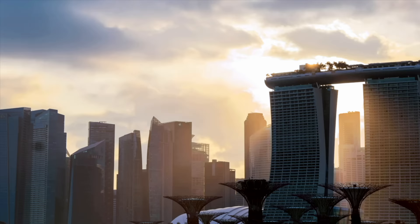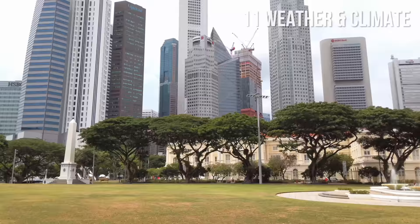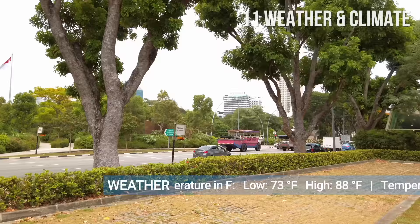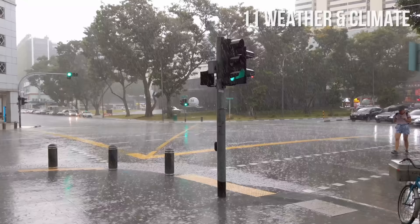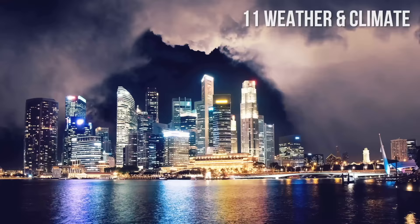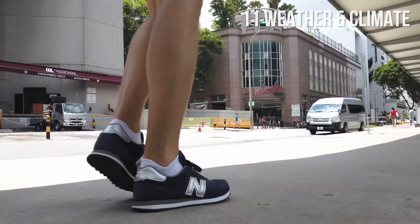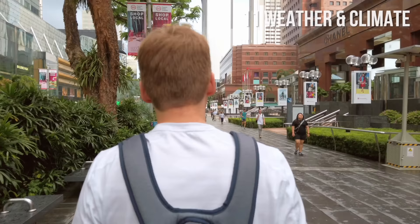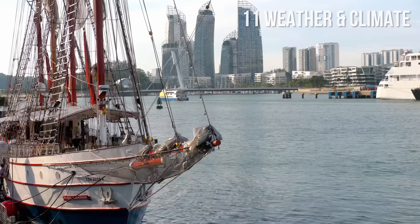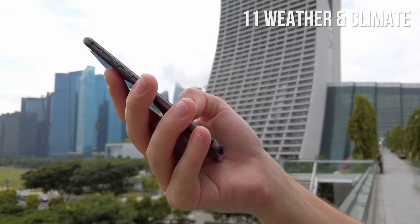Number 11: Weather and Climate. Singapore has a tropical climate with hot and humid weather throughout the year. Temperatures usually range between 73 and 88 degrees Fahrenheit, or 23 and 31 degrees Celsius. Heavy rainfall can occur year-round, but even more so from November to January, and is often accompanied by thunder. Because of the high humidity, we recommend wearing sports clothes that can dry fast. The hottest months are June and July, and December and January are the coldest. Always check the weather forecast before you travel.